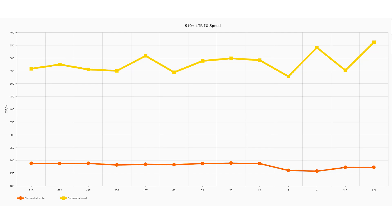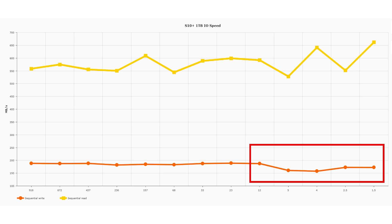So this is what I found for the S10 Plus with one terabyte. The yellow line at the top is the sequential read speed, and as you can see, this was fairly consistent all the way along. At the very beginning we've got 918 megabytes free, and at different stages with less and less free space, the read speed was basically the same. The random read and random write speed stayed very much the same as well. However, when you look at the sequential write speed, you can see it stays fairly consistent right up until you get to 12 gigabytes free. When I had five gigabytes free, there was a bit of a drop, and that drop continued right up to four, two and a half, one and a half.